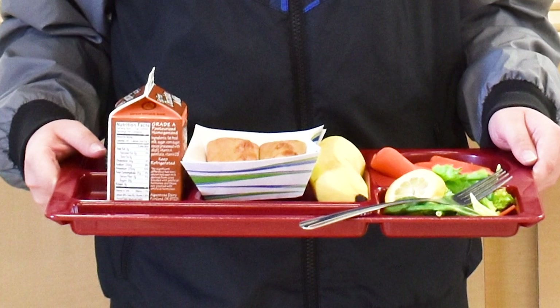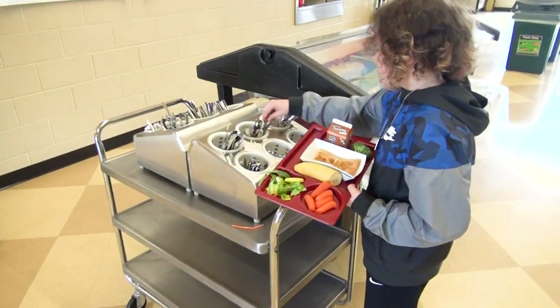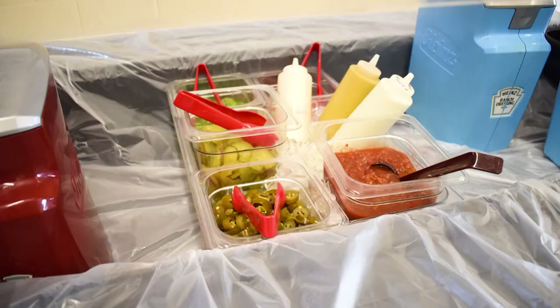After you have everything on your tray and your card has been swiped, walk over to where the condiments, water, and utensils are. Once you have what you need, take your tray over to your class table and join your friends to eat.